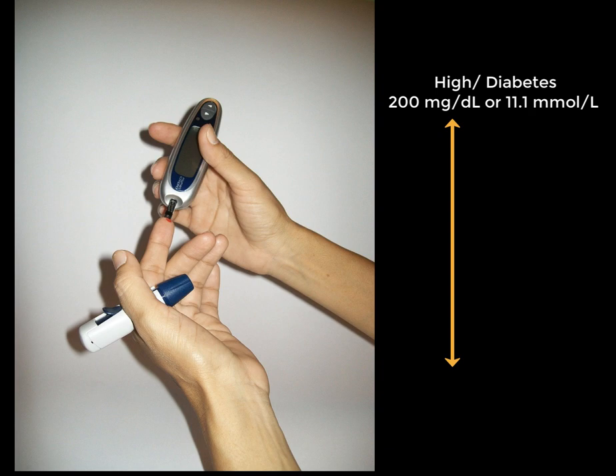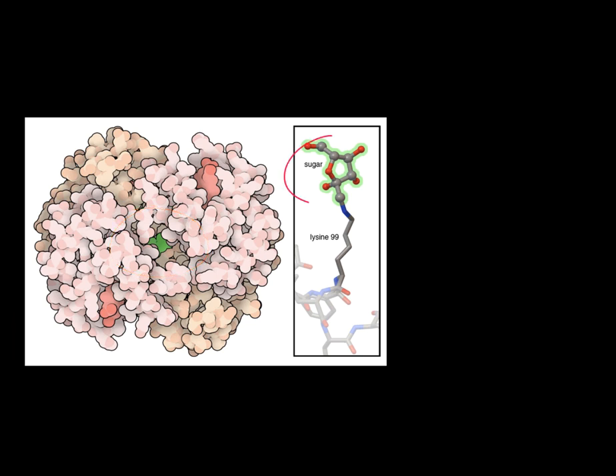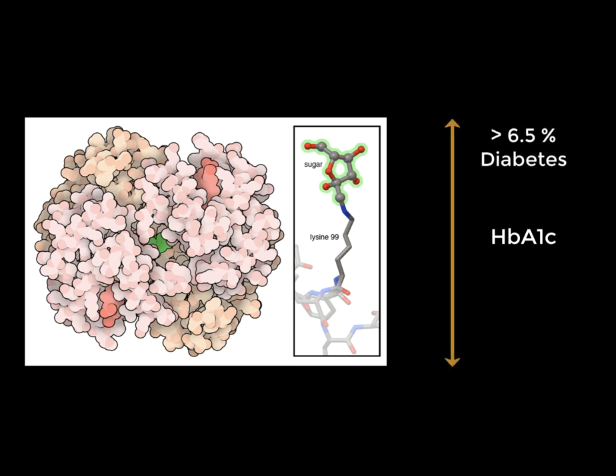Prolonged periods of high blood glucose levels can cause glucose to stick to proteins in the blood. The amount of sugar bound to hemoglobin provides an assessment of the average level of blood glucose over an extended period of time. This measure is called hemoglobin A1c or HbA1c. High numbers indicate inadequate management of blood glucose levels, so one of the goals in diabetes treatment is to reduce the HbA1c numbers.